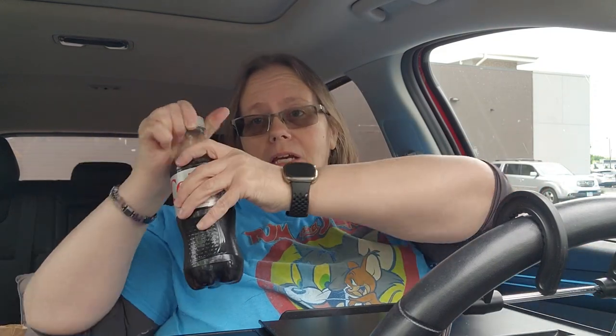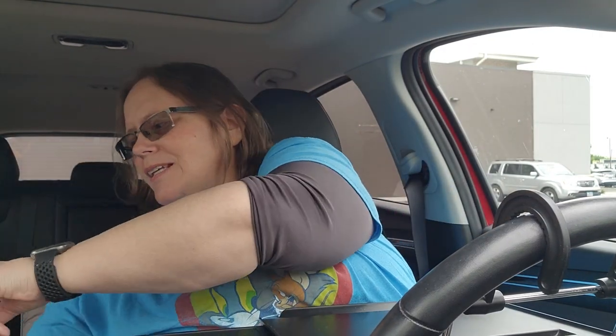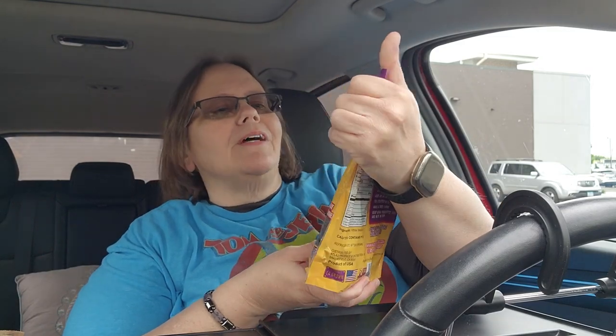I was really shocked — they have water, diet sodas, regular sodas. I got me a diet Coke. I was shocked that they had cold sodas at Aldi, I didn't know they had those. So I got some pineapple spears for a little something sweet, and I got some dates. Do you guys ever eat dates? Eat a couple of them — they taste like candy, guys.